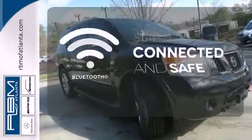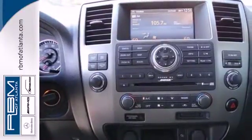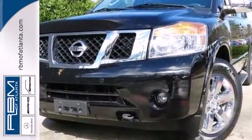Bluetooth wireless technology keeps you in command and in touch. If you're looking for a full-size SUV that provides comfort, safety, and versatility galore, look no further than the Nissan Armada.